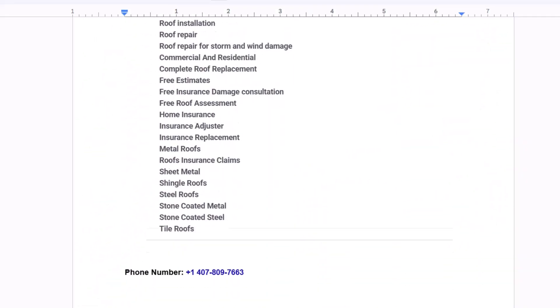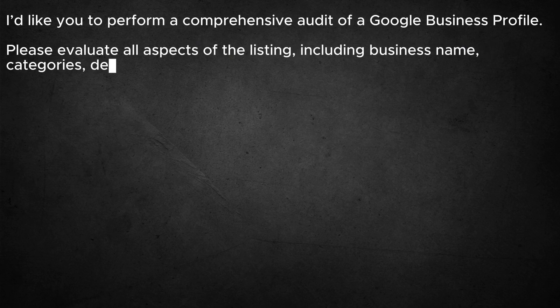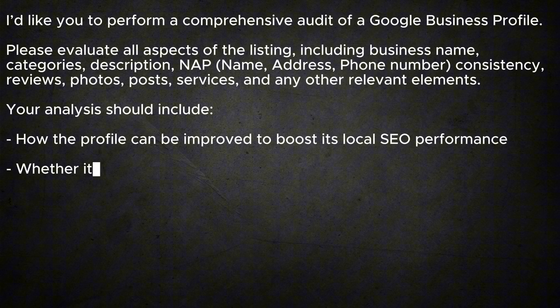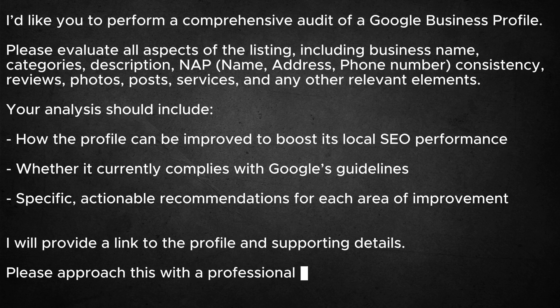To cover all the bases, I manually pulled every bit of info from the listing — photos too — and even added the direct link to the profile into the prompt. After a bit of tweaking, here is the prompt I ended up with: 'I'd like you to perform a comprehensive audit of a Google Business Profile. Please evaluate all aspects of the listing including business name, categories, description, map consistency, reviews, photos, posts, services, and any other relevant elements. Your analysis should include how the profile can be improved to boost its local SEO performance, whether it currently complies with Google's guidelines, and specific actionable recommendations for each area of improvement. Please approach this with a professional and thorough tone.'